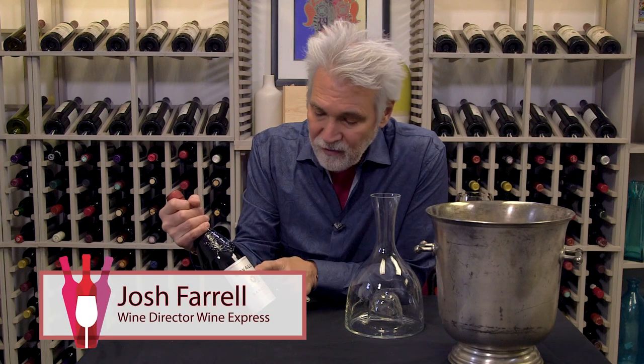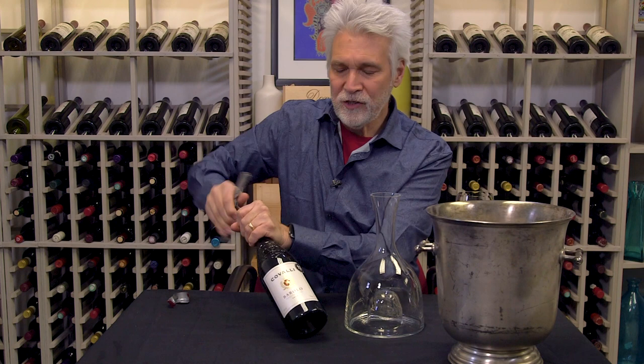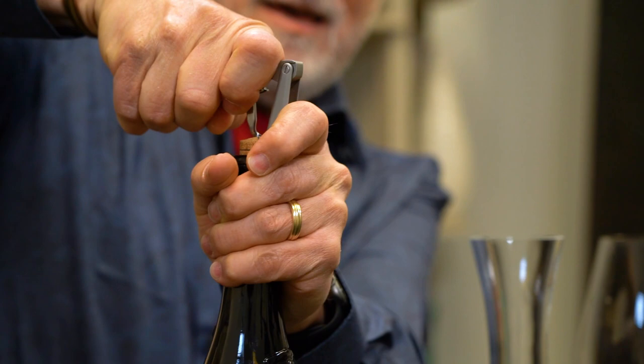Here's Covali Barolo 2015. This is the follow-up to the 2014 that we've been offering, which is a really solid but easy to enjoy Barolo at a great price. The 2015 is a much heartier, more robust vintage.